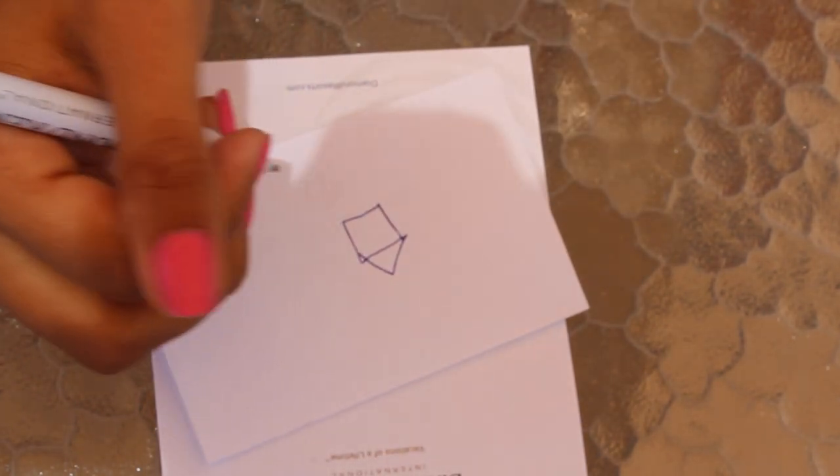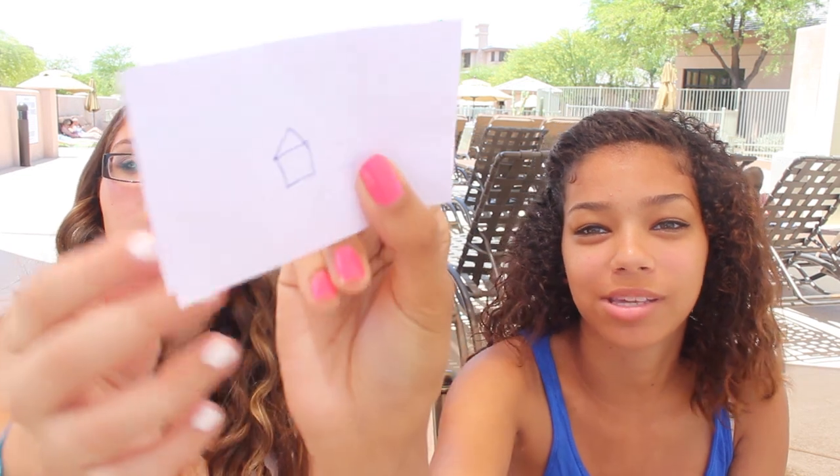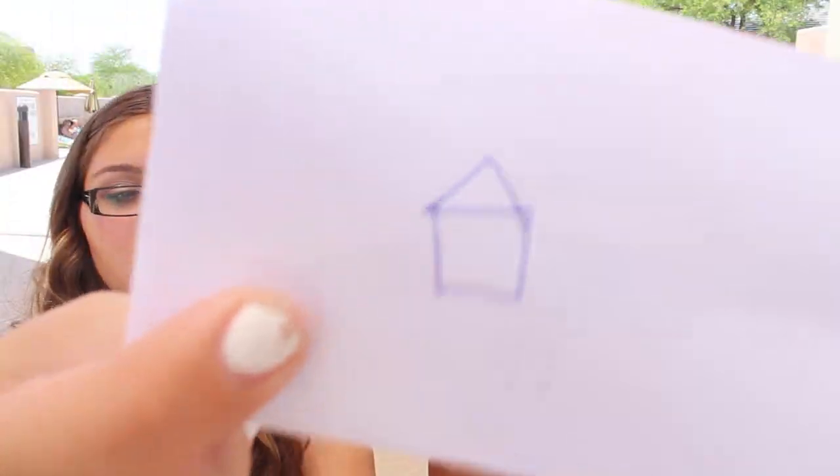A house? Yeah, that was good. Proud of you. My next one was a house and that was pretty much the easiest one. It looked good — it didn't look bad at all. Like even the triangles matched up, and I was blindfolded. I'm pretty proud of myself.